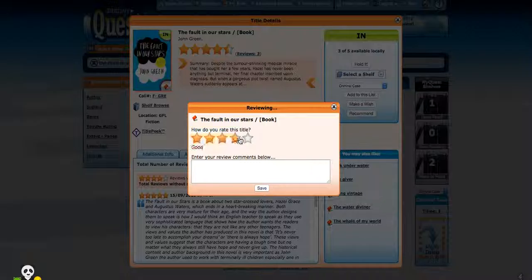Rate the title and put your comment in below. Click save — it's as easy as that.